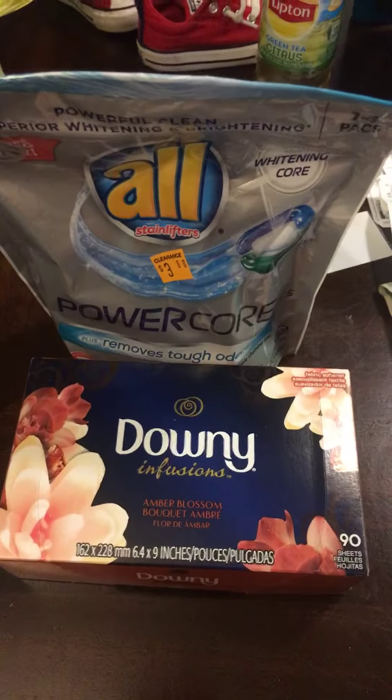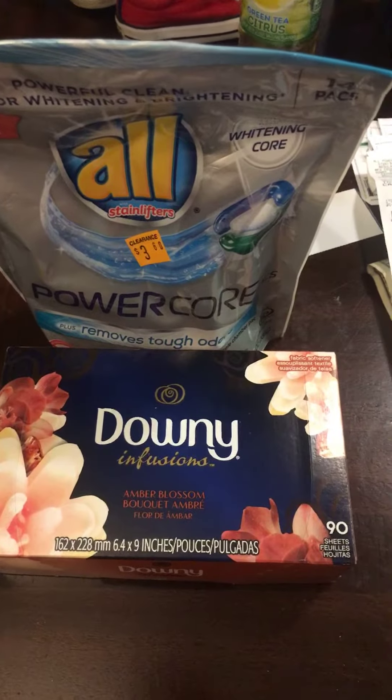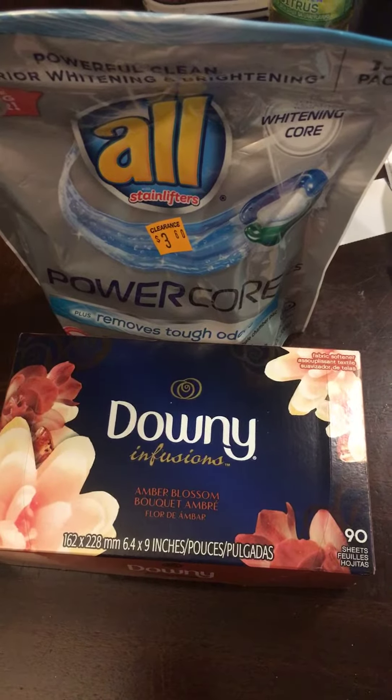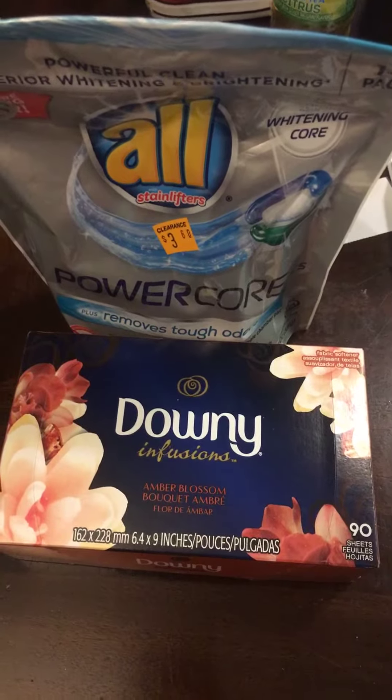The Dollar General clearance event is going on — it was yesterday, today, and tomorrow. My store opened at 8 o'clock so I was there when they opened the doors, before I took my son to school yesterday. I got these two things, then went back after I dropped them off and got a bunch more stuff, but I didn't want to miss out on grabbing some laundry stuff.